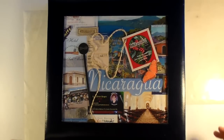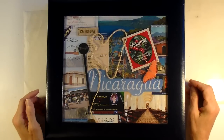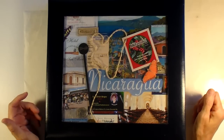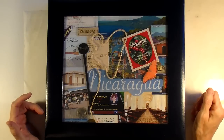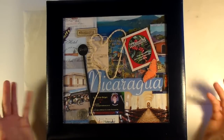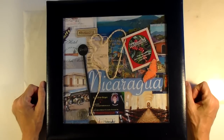Hey everybody, it's Angela, and I am in my craft room today, and I'm just not in the mood to scrap. It's pretty hot here. It's in the low 90s, but my craft room just doesn't have any kind of AC, so I'm not really feeling the mojo to scrap.